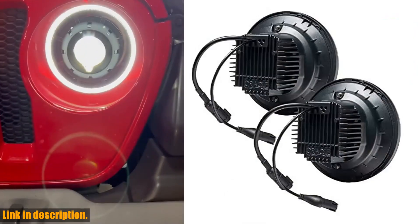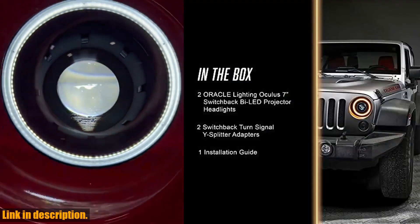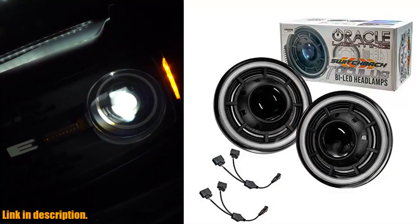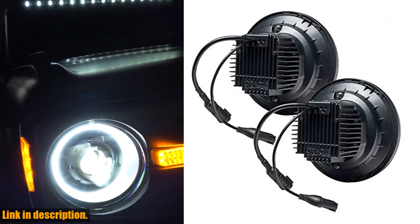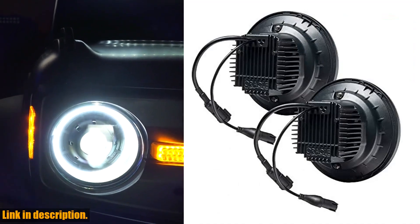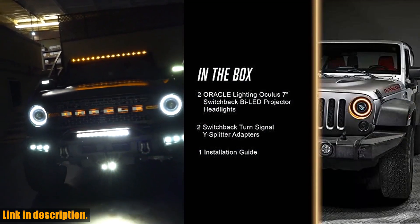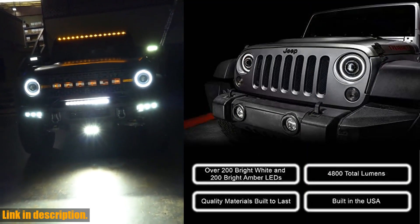Plus, with over 20 years of experience, Oracle Lighting produces only the highest quality parts with 100% customer satisfaction in mind. So, if you're ready to light up the night and show off your Jeep's personality, click the link in the description to get your hands on the Oracle Lighting Oculus Switchback Bi-LED Projector Headlights. Don't miss out on this opportunity to enhance the look and performance of your Jeep Wrangler JK.